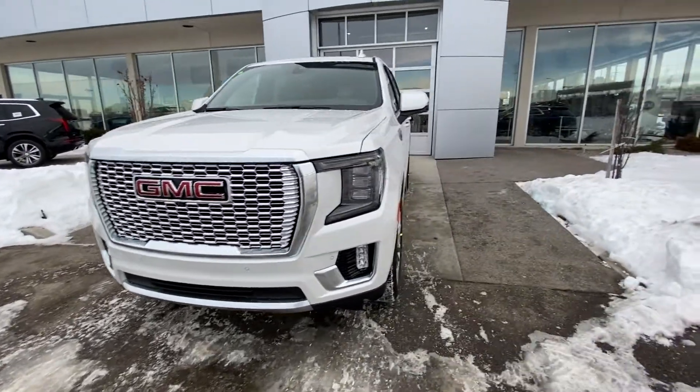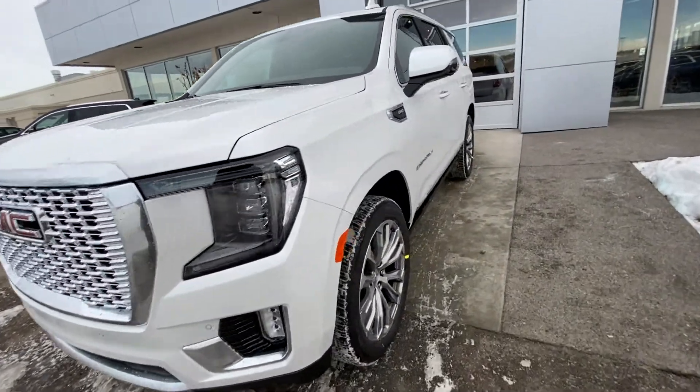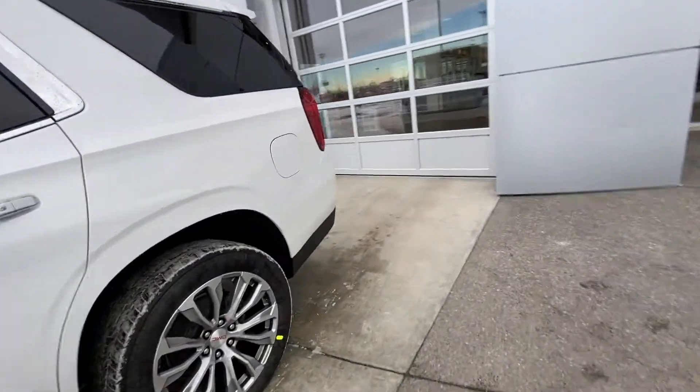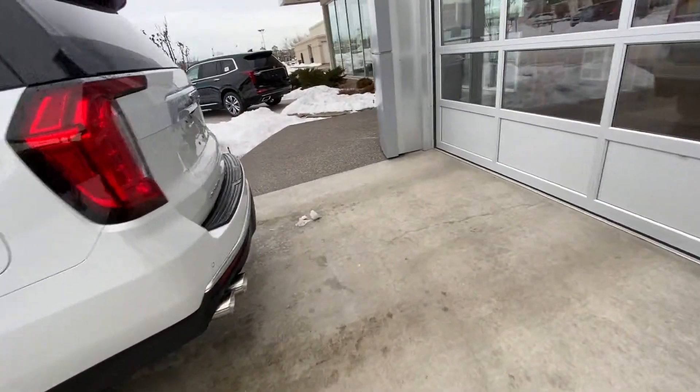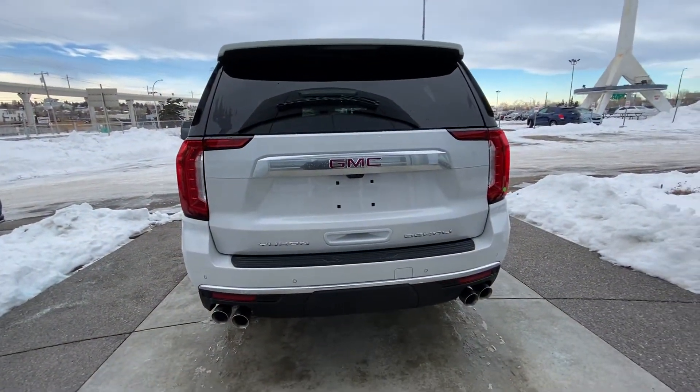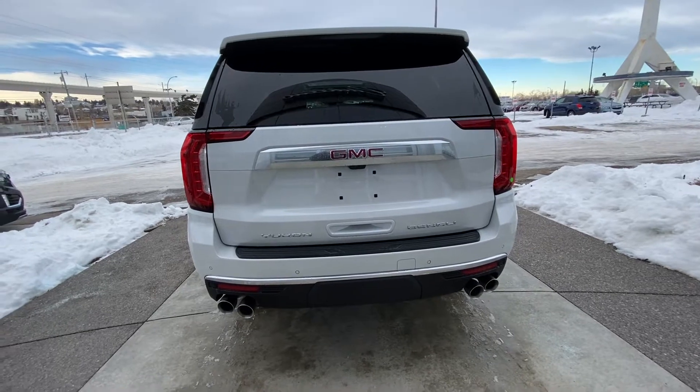The beautiful front end on the new redesigned Denali. Making our way to the back, we have rear tinted privacy windows. The vehicle is equipped with remote start. At the back of the Yukon Denali, we have LED tail lamps and quad-tipped exhaust tips coming out of the rear bumper.